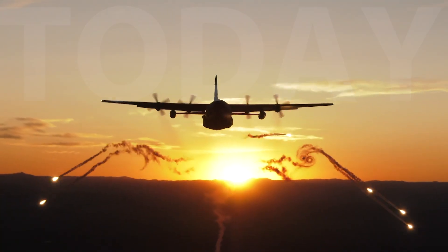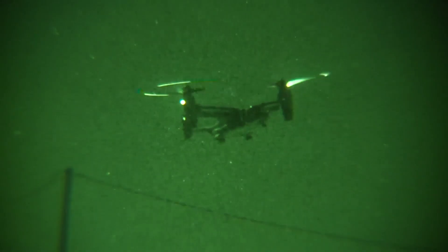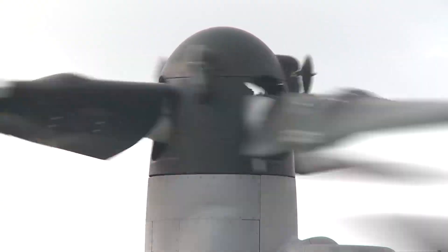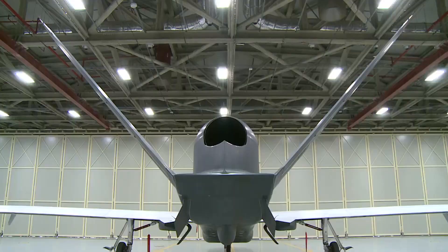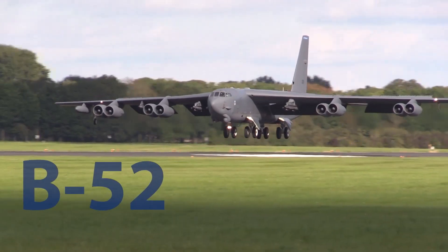Now, decades later, we continue to support the Air Force with innovative technologies to power the missions of today and tomorrow. U.S. Airmen are flying with some of the most modern, state-of-the-art gas turbine engines in the world — on board the CV-22, the C-130J, the Global Hawk, and soon, the B-52.